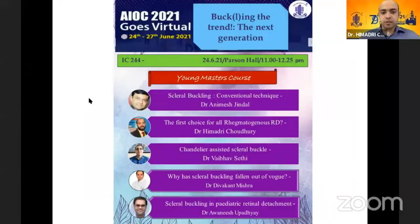A very good morning to one and all present here. At the very outset, I'd like to thank All India Ophthalmological Society and the scientific committee for giving us this opportunity. We'll be talking about scleral buckling — bucking the trend, the next generation.